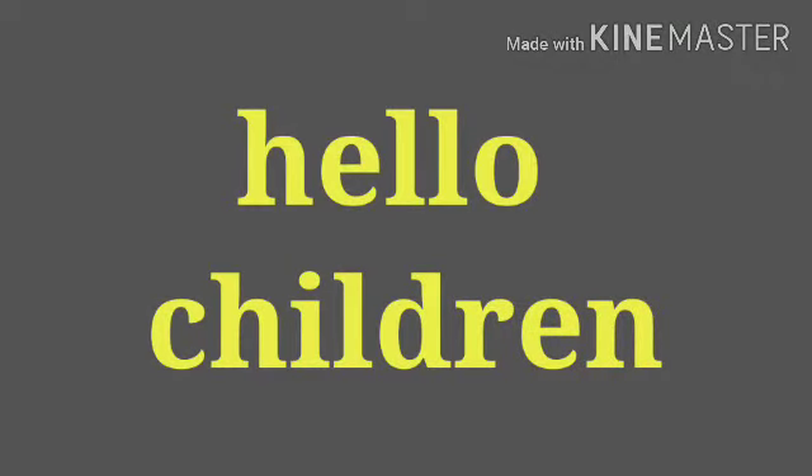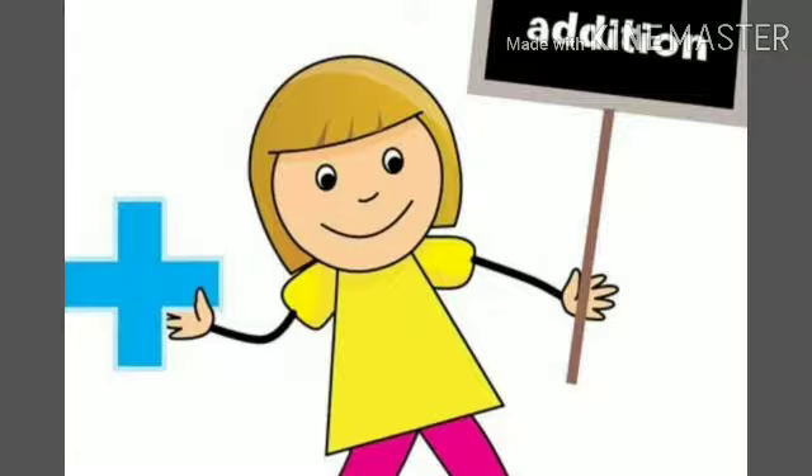Hello children, how are you all? I am Anisha Jain and today we are going to do addition.